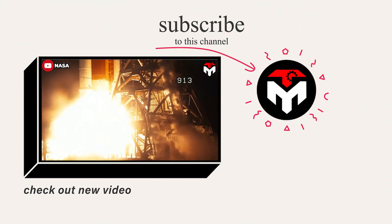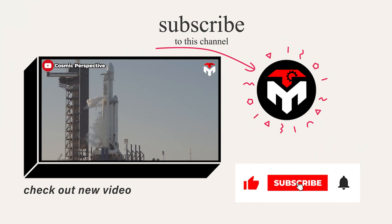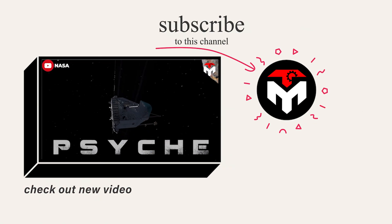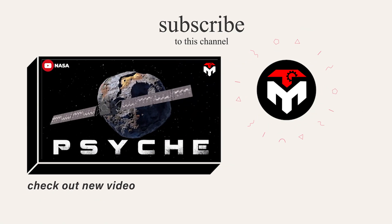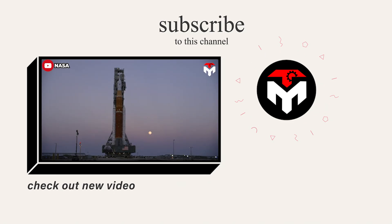That wraps it up for today's episode. Make sure you subscribe to the channel and turn on the notification feature so you don't miss any important space updates. Your support is our driving force to continue delivering high-quality content. Thank you, and we look forward to seeing you next time.